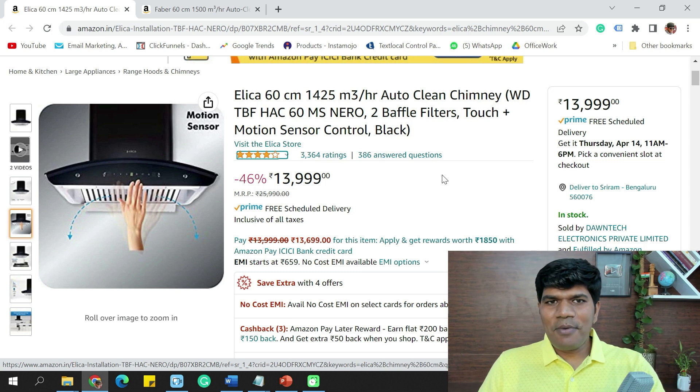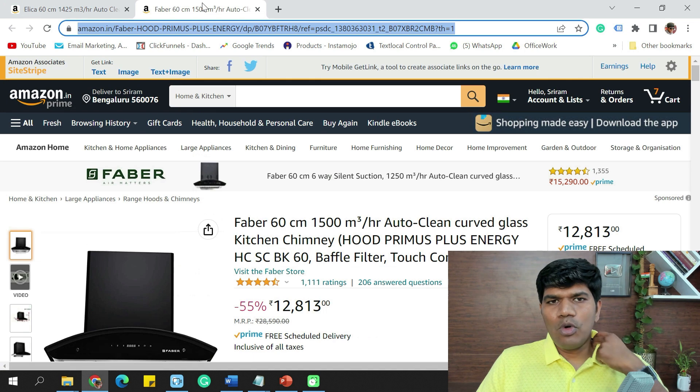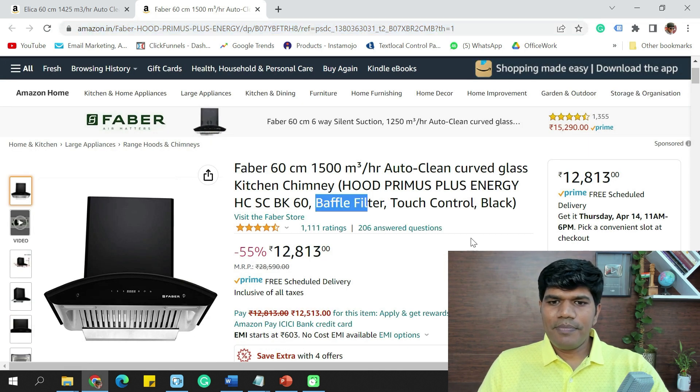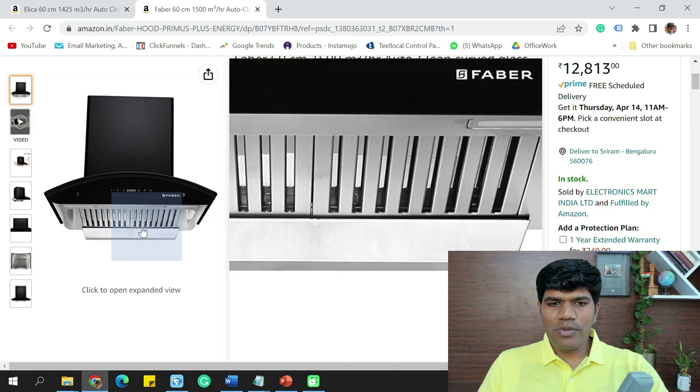The next one — also one of the best — is the Faber 60 cm with 1,500 m³/hr of suction capacity, which is slightly higher than the Elica. This also comes with the auto-clean feature, a baffle filter, and a touch control panel.